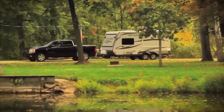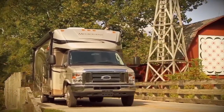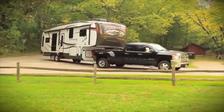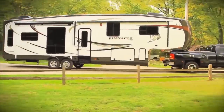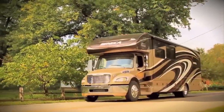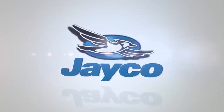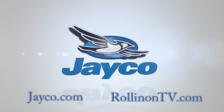At Jayco, we're a lot more than just an RV manufacturer — we're all about family. We've been making family dreams come true since 1968. To see our complete product line and find your nearest Jayco dealer, visit us online at Jayco.com or log on to RollinOnTV.com.